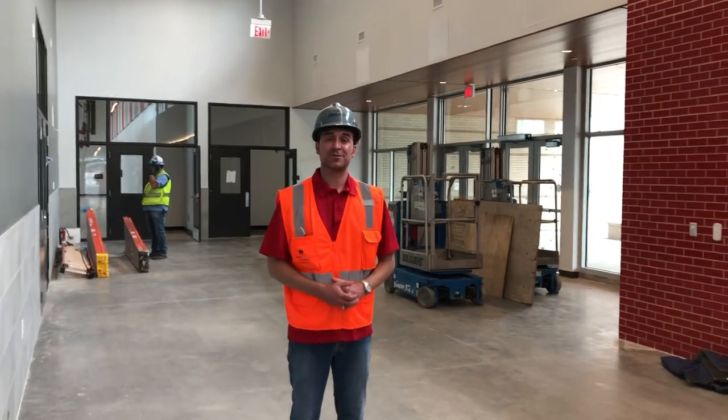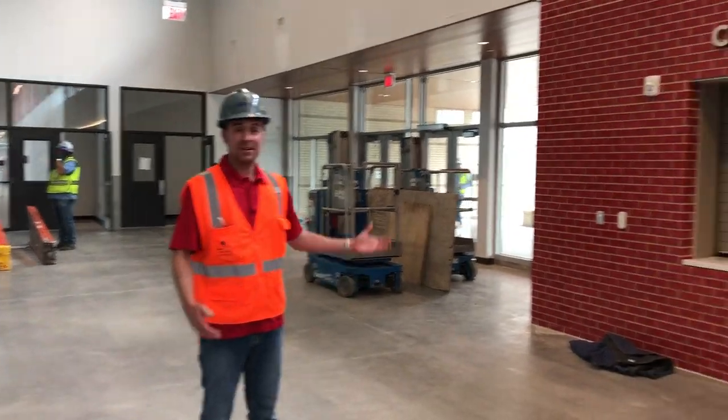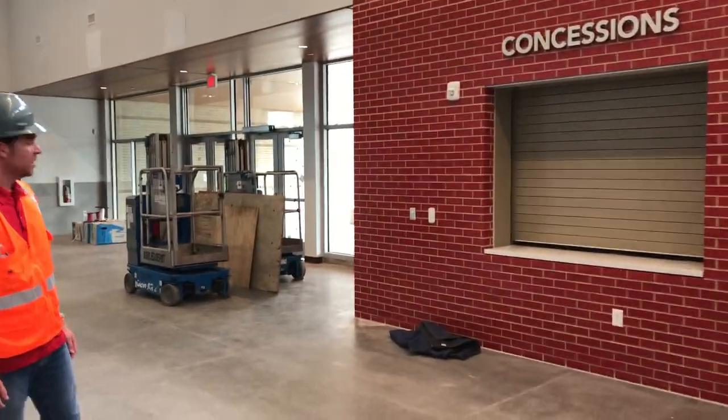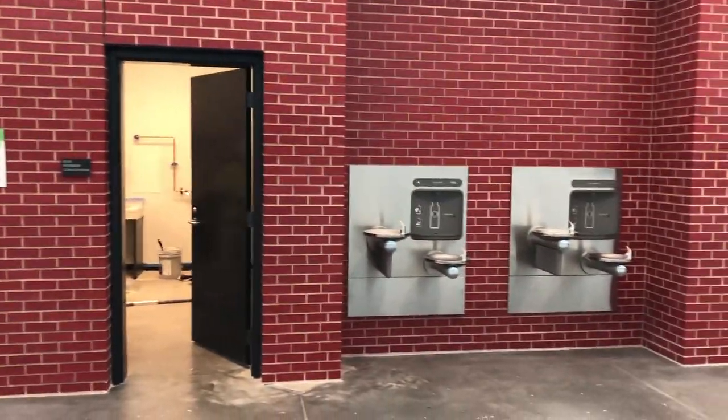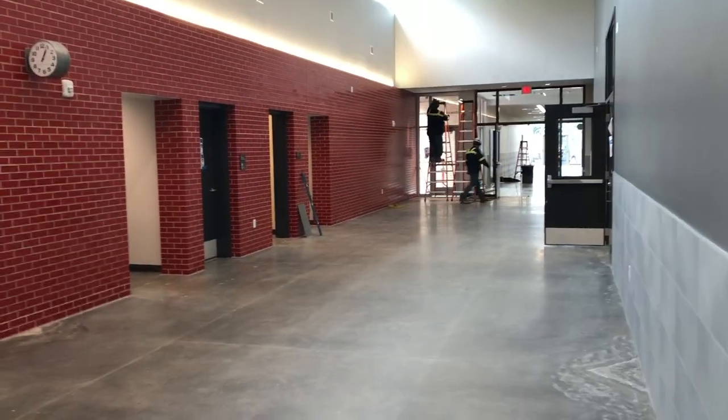We're now in the main entrance to our athletic facility here in the lobby. We have our concession stand here, and our main doors right here behind me where everybody will be entering for the different sporting events, PE's, classes, and so forth, along with restrooms.